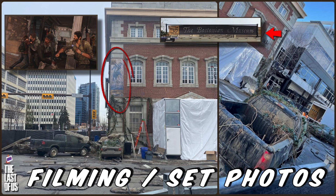It's Ash from Super Videos back for another video for The Last of Us on HBO. On this video we're gonna take a look at some more filming and set photos from this weekend. Now for those of you that don't know, they are actually filming The Last of Us in Alberta, Canada, partially in a city called Calgary, which is the city that I live in. Because of that I have been able to visit some of the filming locations and capture some photos and clips which I've been sharing with you guys over the last few weeks.